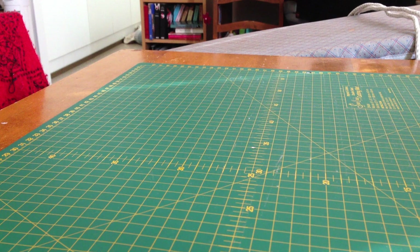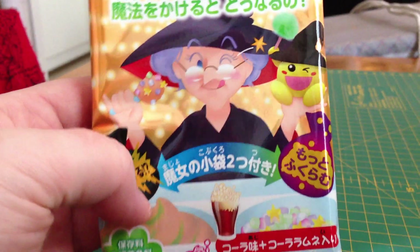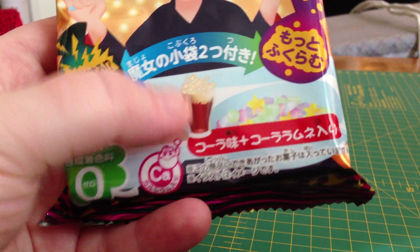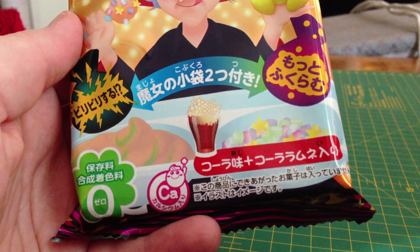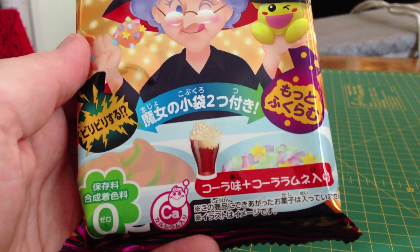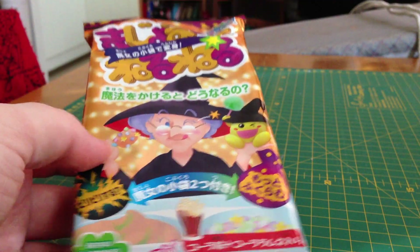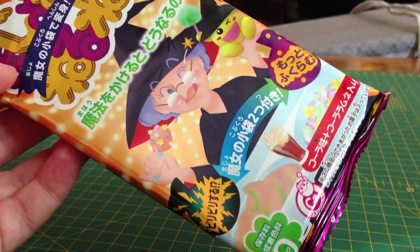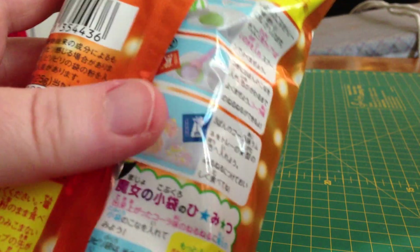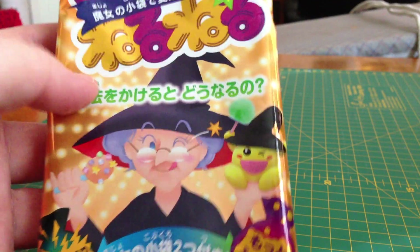So the first thing I got is this. It has a witch on it and I believe it is cola flavored. I think this is actually the Nero Nero Fizzy Candy Kit in cola flavor — I'm just looking at the packing slip here and that would fit. So I believe this is Nero Nero Nei, the famous Japanese candy. Yeah, it is. Looking at these pictures it's Nero Nero Nei. The packing slip says Meijo Nero Nero Fizzy Candy Kit Cola.